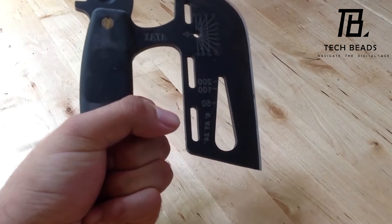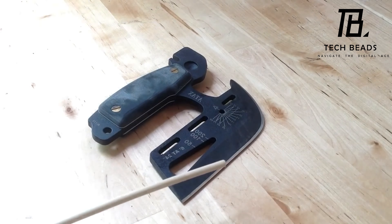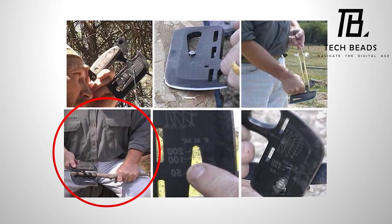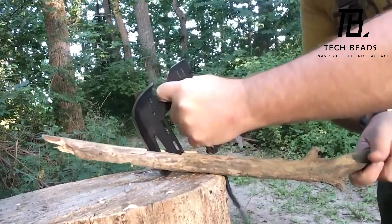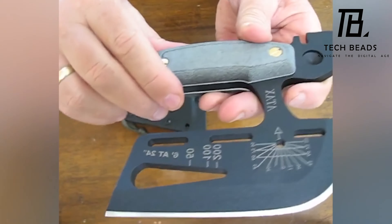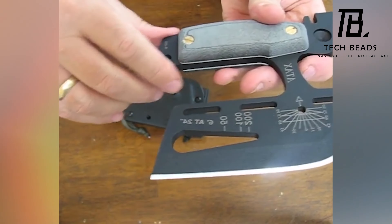On the other side, there's a handle, a hole for a strap, wire cutters, and a recess for a level or a fire rod. Despite its versatility, the device is only 14 centimeters long and 11 and a half centimeters wide, making it compact enough to fit in your pocket.